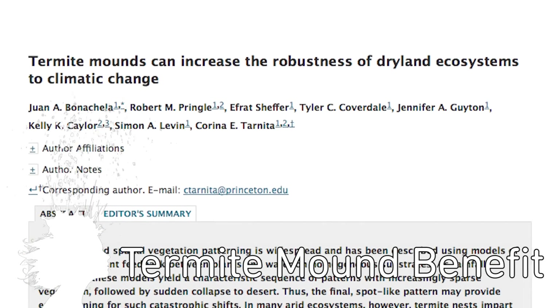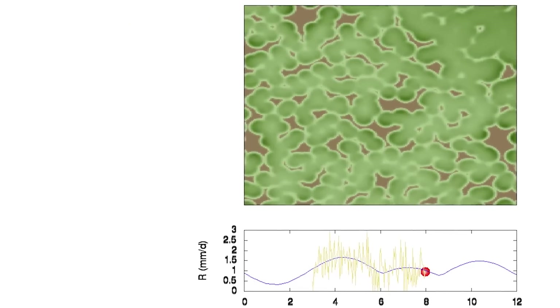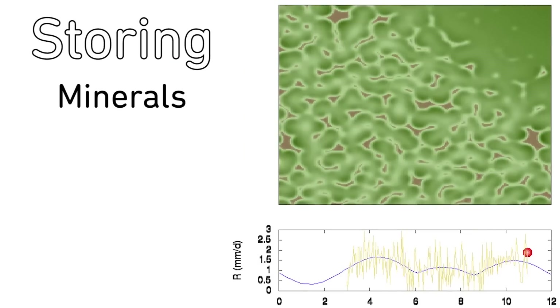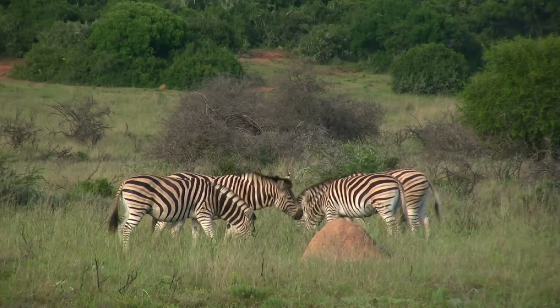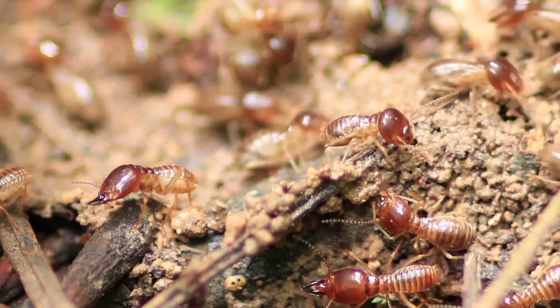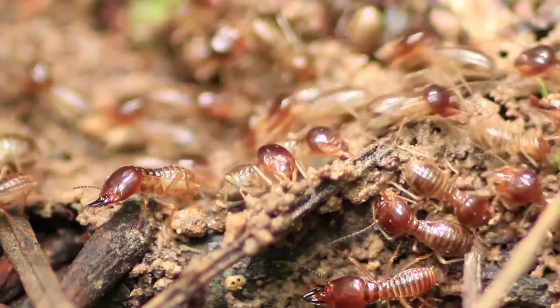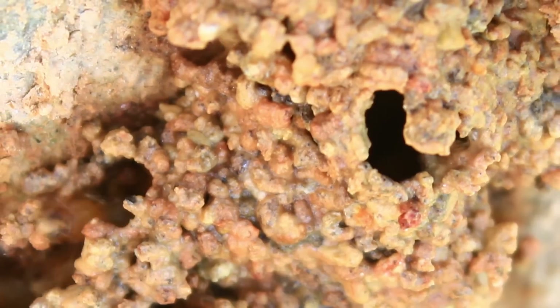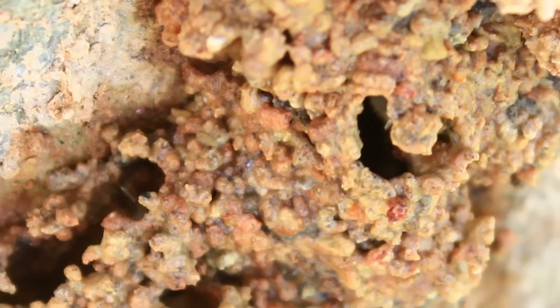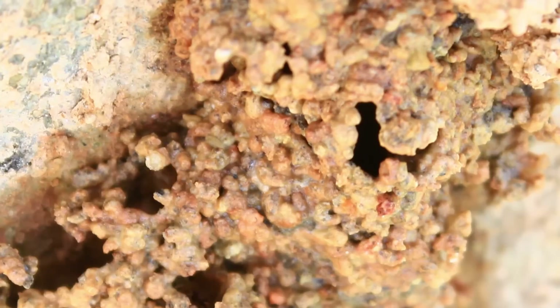Termites help prevent the spread of desert into drylands. A recent study from Princeton reveals that termite mounds are excellent at storing minerals and moisture and, as a result, help plant life flourish. Drylands that had termites were less likely to turn into desert and needed less rainfall to sustain their ecosystems. This study suggests that other burrowing animals might have similar impacts on drylands, and this could change the way we look at micro ecosystems.